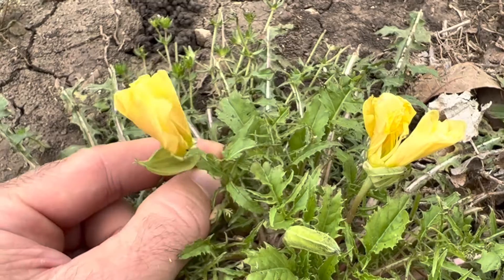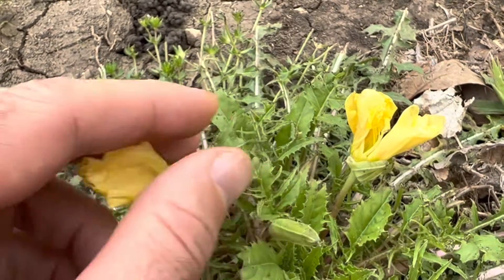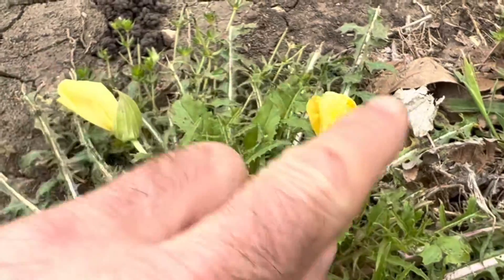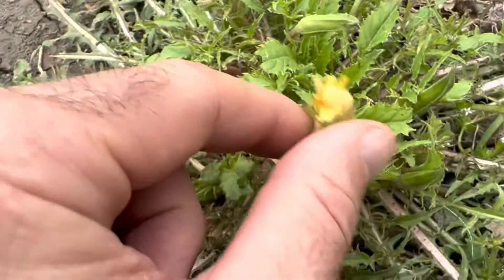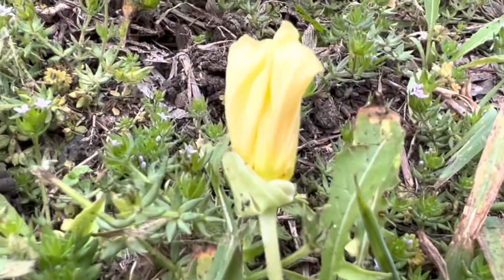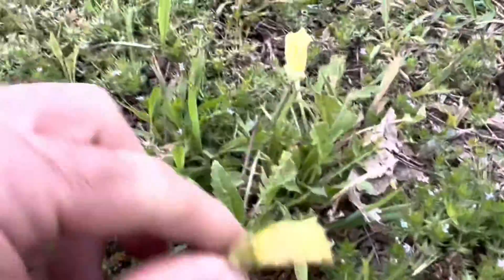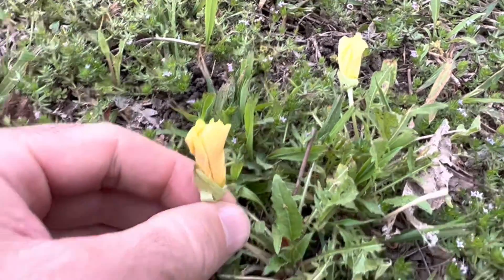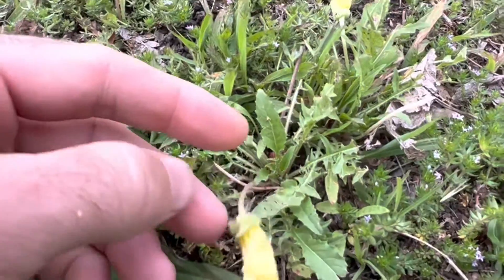That one would be beach evening primrose. This one being just evening primrose, but it grows all through Texas and all through the United States. We've got it growing up here in North Texas and it is edible. I wish the flowers were open so I could show you what it looked like with the flowers being open.